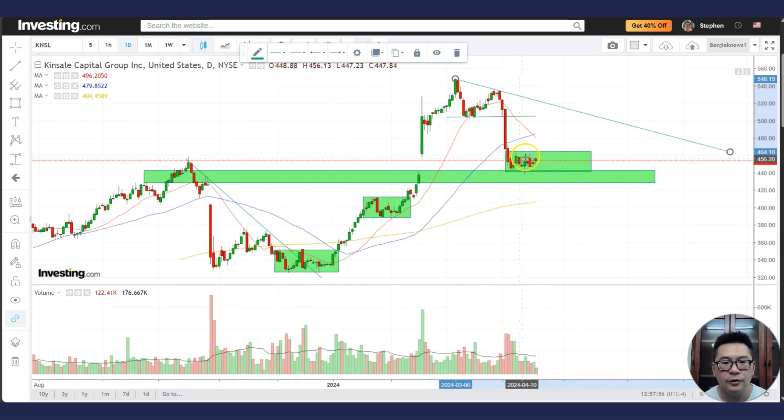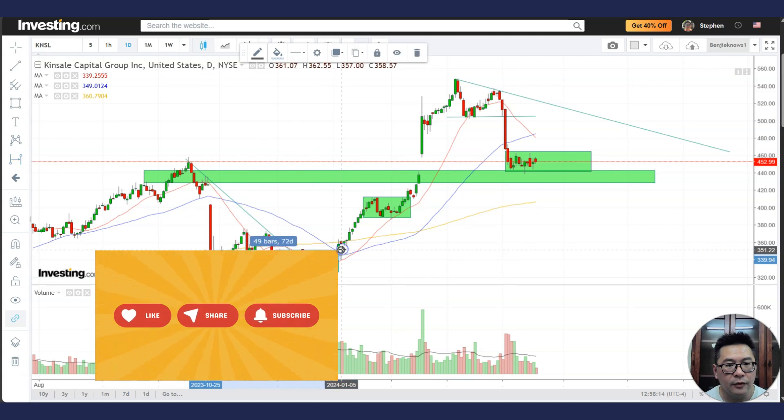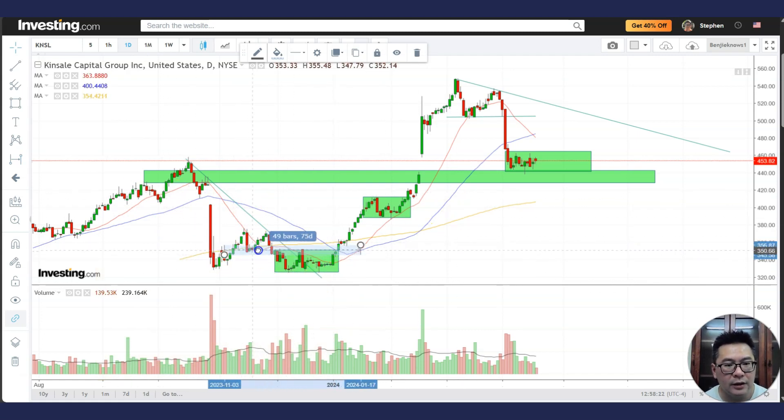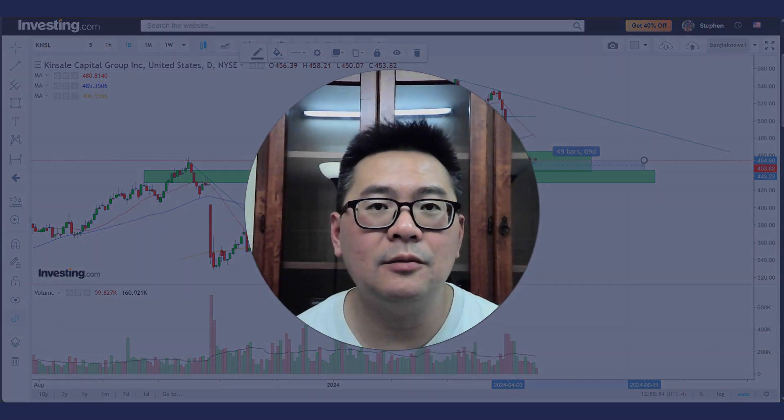Right now I really want it to trade sideways a bit. You can see there was a very negative red bar here and a gap-down negative red bar there, and it took about 49 bars — roughly 72 days — before it stabilized and went back up. If you take that and apply it to the current situation, you might have to wait until around here before it stabilizes and goes back up. Sometimes studying a bit of history and how a stock bottoms can give you an idea of what to expect. At this moment I wouldn't touch it or buy it — I'd want to see it stabilize around this area and form a bottom before buying again.